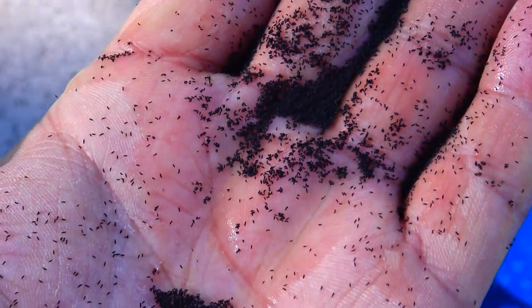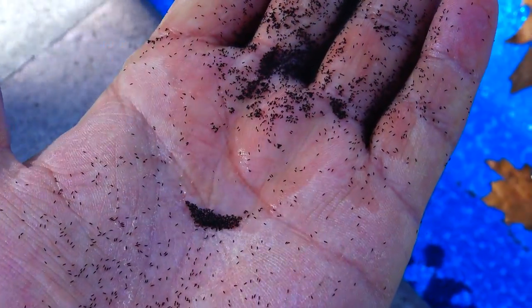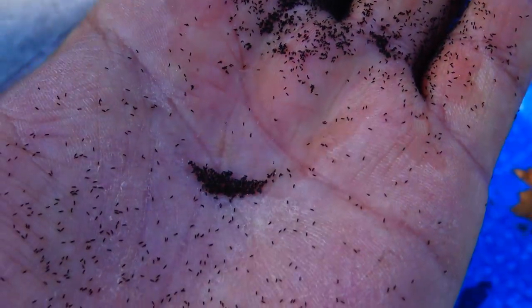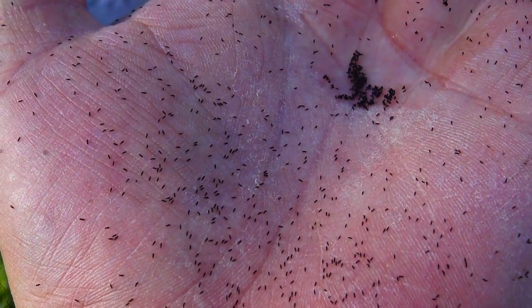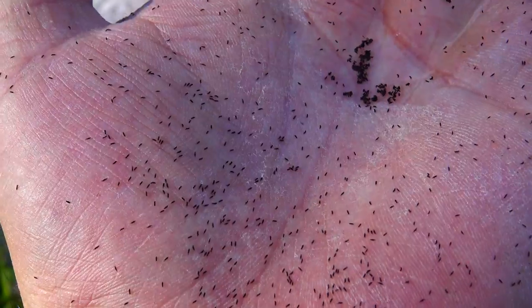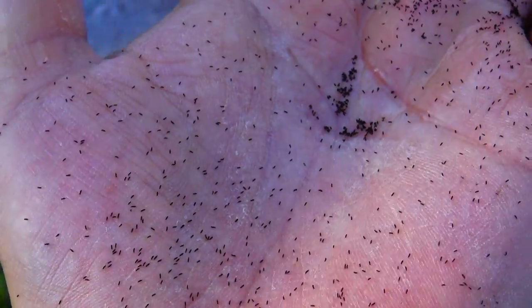Let's see if I can scoop some up so we can get a better look in the sun. They're called springtails because they have this little tail that makes them flop or jump — appear to jump.